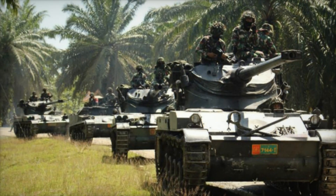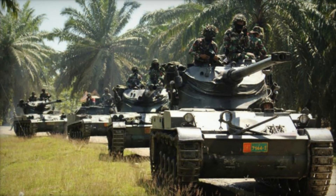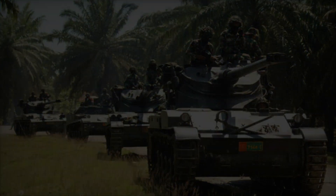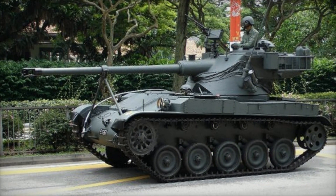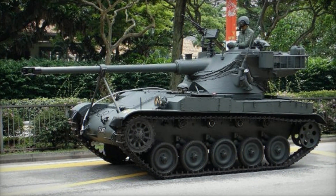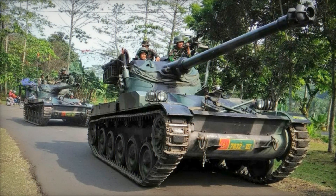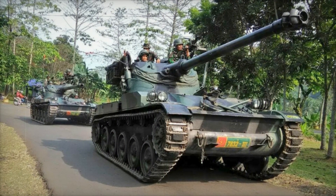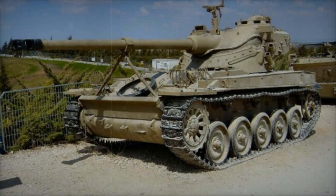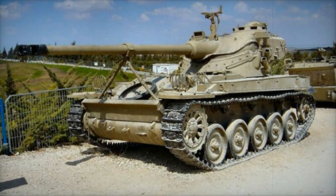The AMX-13 light tank was born out of necessity. After World War II, France needed to rebuild its military forces. Years of occupation had left the country in ruins, and the French army sought to modernize its capabilities. As they looked to the future, they realized that a new light tank was essential. In 1946, the design process began at the Atelier de Construction d'Issy-les-Moulineaux. This endeavor would result in a vehicle that would change the course of military history.